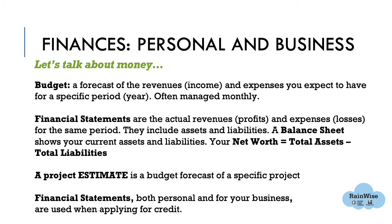Your net worth equals your total assets minus your total liabilities. On a smaller scale, a project estimate is a budget forecast for a specific project. Financial statements — both personal and for your business — are used when applying for credit. The difference between a budget and a financial statement is that one is a forecast, while the other reflects actual revenue and expenses. If you are a small business owner, it is good to have both personal and business financial statements available. Financial statements are usually updated annually so you can check your progress and take advantage of opportunities or address challenges.